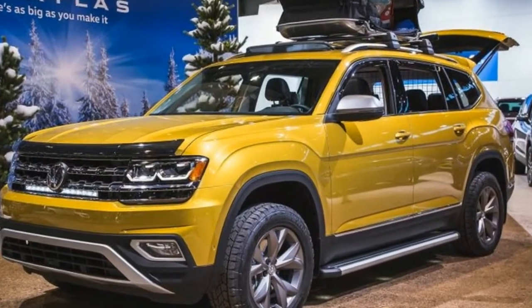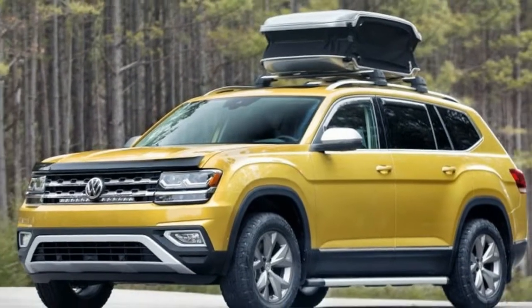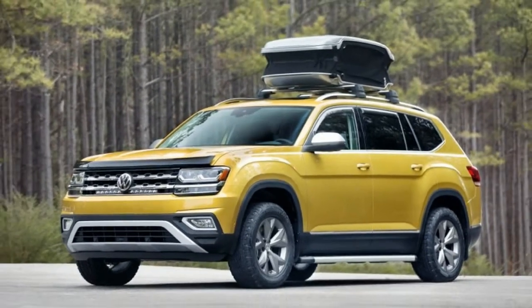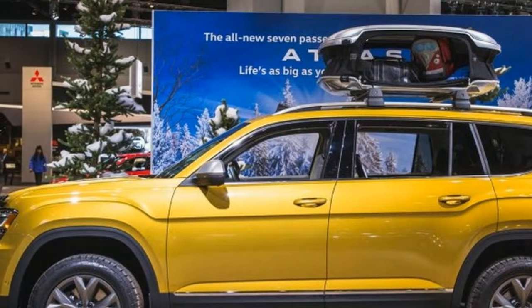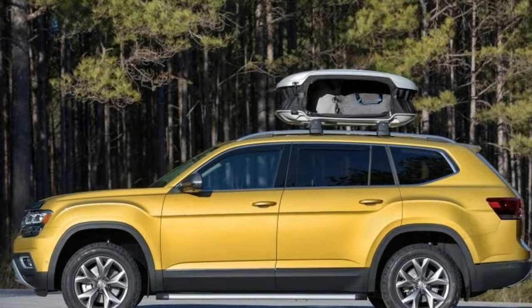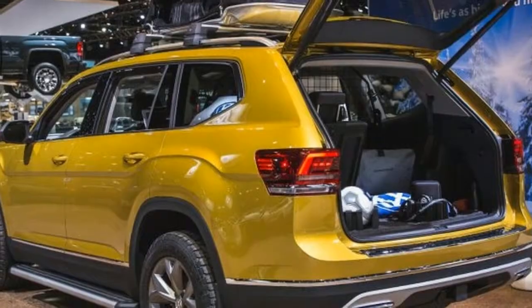We hope the rooftop piece, called the Urban Loader, is among the accessories shown here that Volkswagen promises to put on sale soon. The company isn't saying yet which ones will make the cut, and that the venerable Weekender logo will be offered as a decal to paste on your Atlas.